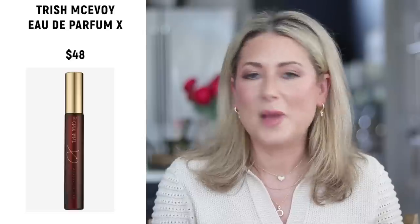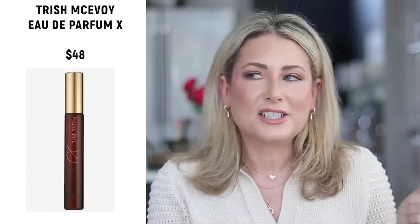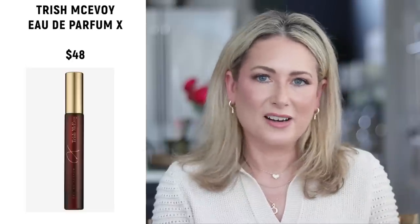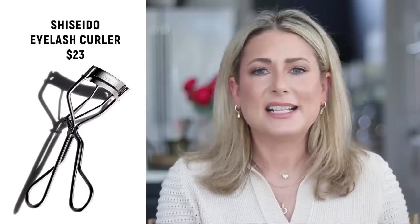Number three is also from Trish McAvoy — their Eau de Parfum X. It's a really lovely warm, spicy, slightly sweet scent. I think it's a great evening scent, though I'll wear it during the day too. It's super sexy and very unique — no one else is going to smell like you. Number four, which surprised me a little, is the Shiseido eyelash curler — a nice curler I used today to pinch my false lashes closer to my real ones.